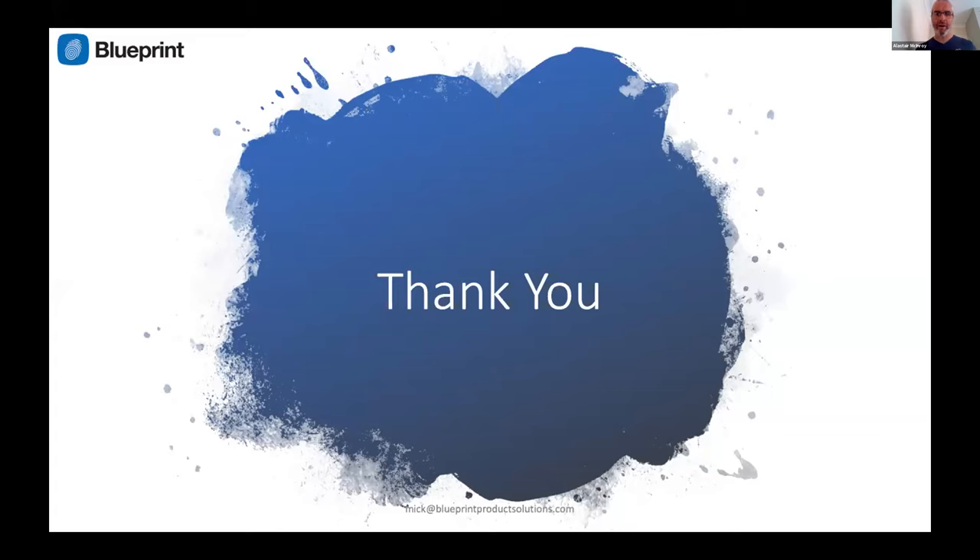Many thanks Mick — you'll have an opportunity to answer some questions later on. A reminder: please put questions through the Q&A tab, not the chat box, as they will almost certainly be missed there. Also, a recording of the entire meeting will be available after today, which will contain all the presentations. We'll now move on to our second speaker, Adam Barmby, who will give us an innovator's perspective and discuss moving from prototype to medium volume.